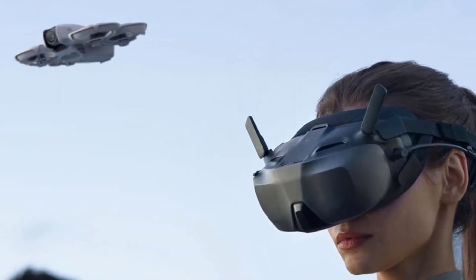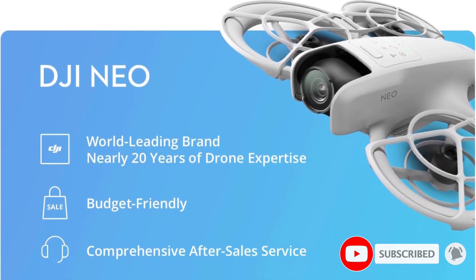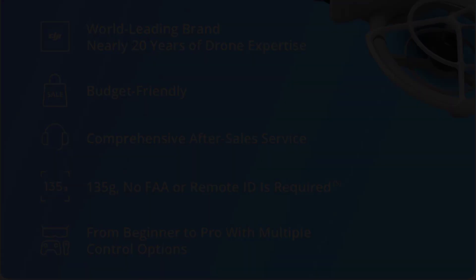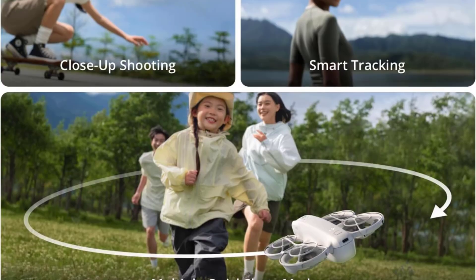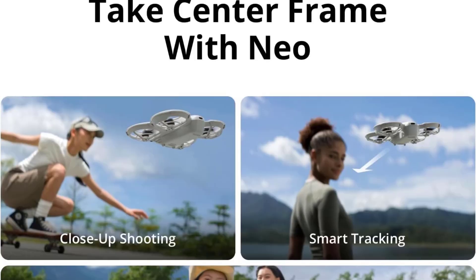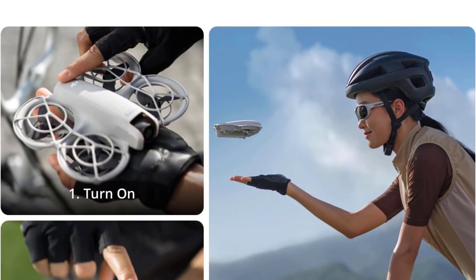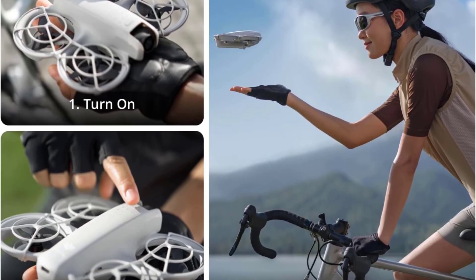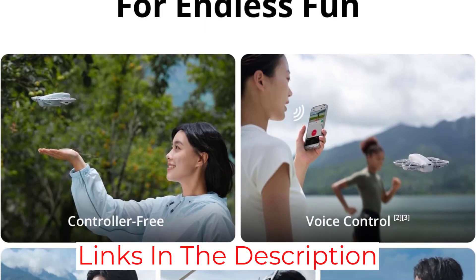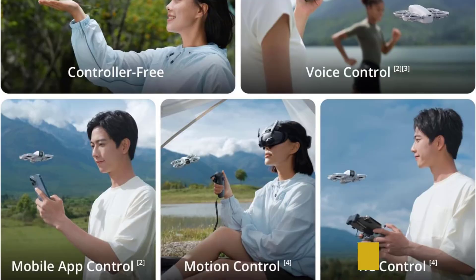The Fly More Combo includes an extra battery and a remote, saving you the cost of buying a separate controller. The camera isn't good enough for professional-level footage, but it is perfect for those looking to become professional FPV pilots. Weighing just 135 grams, the NEO features a half-inch sensor capable of capturing 12MP photos and stabilized 4K video at 30 frames per second. You can get up to 18 minutes of flying time on a single charge, and the NEO also features propeller covers making it very durable.